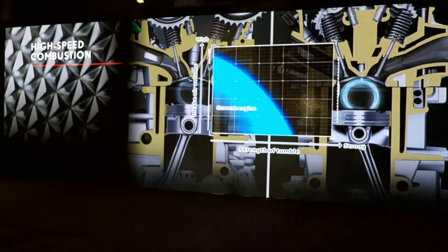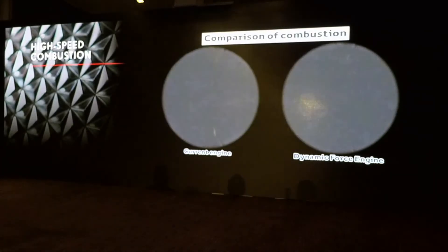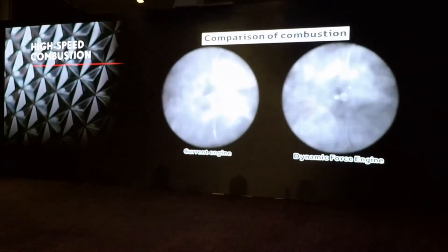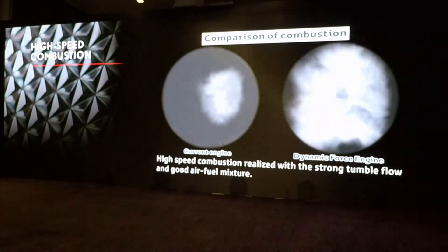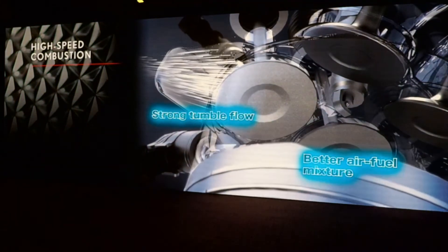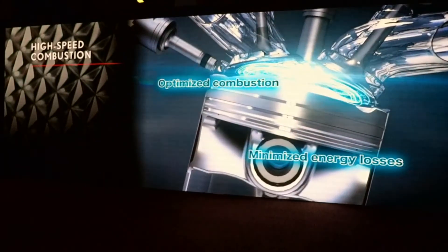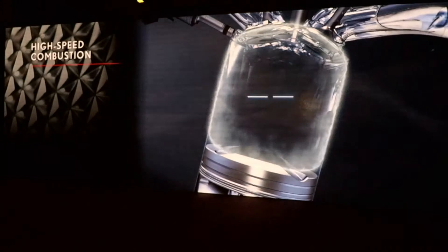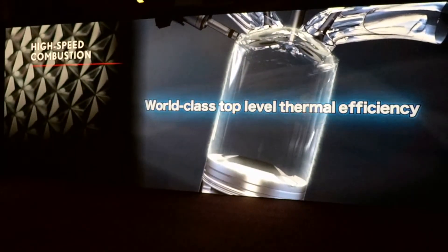This high tumble ratio allows for great combustion. From the inside you'll see the combustion happening, with the six-hole direct injectors being utilized in this engine. With that strong tumble flow, it results in better air-fuel mixture, great combustion, minimizes energy loss, and has great thermal efficiency for this engine.